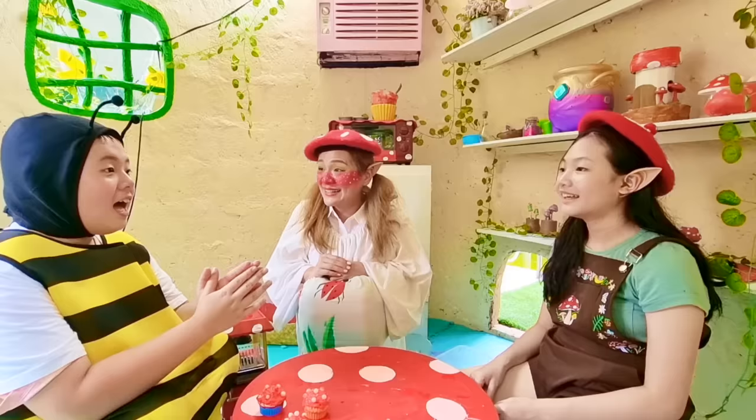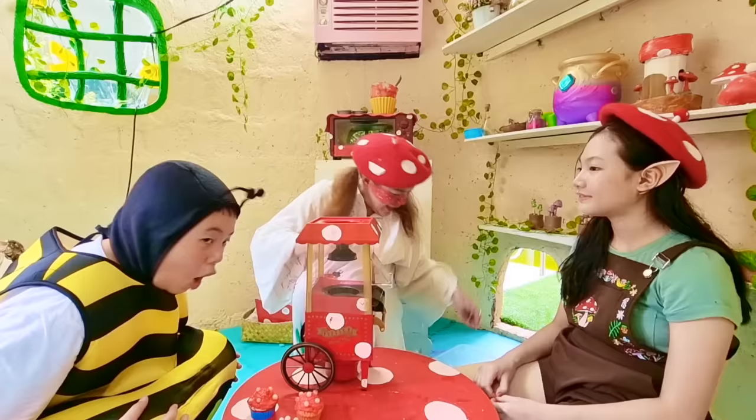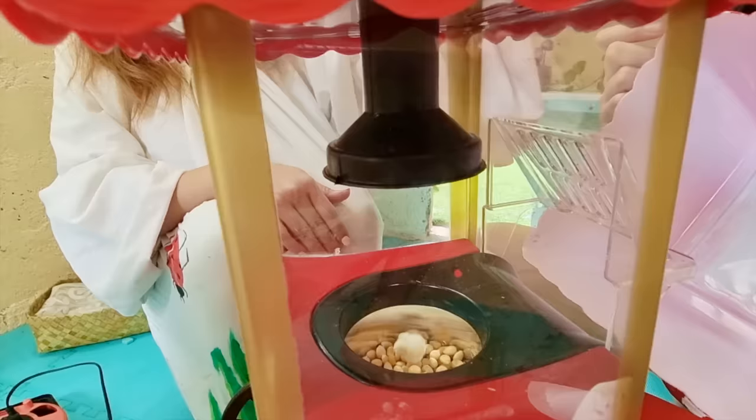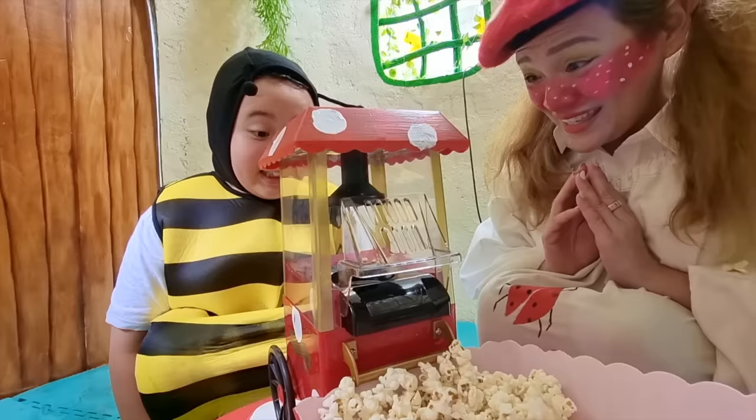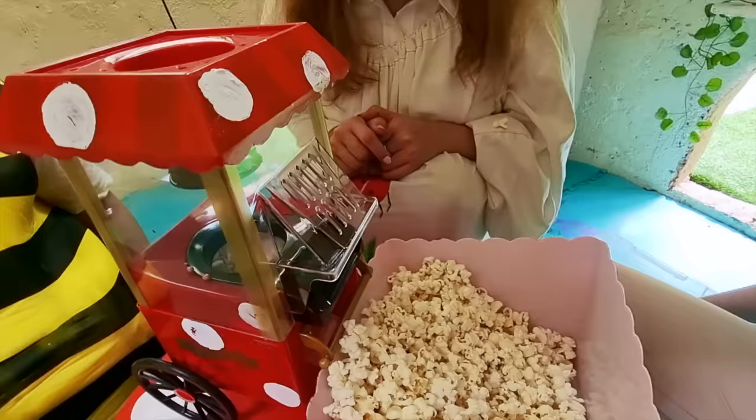How do you make Fluffcorn? Well, it's easy! We use this really cool machine, and we just add corn kernels, and in a few minutes it's going to turn into Fluffcorn! Look at that magical transformation! That's beautiful!